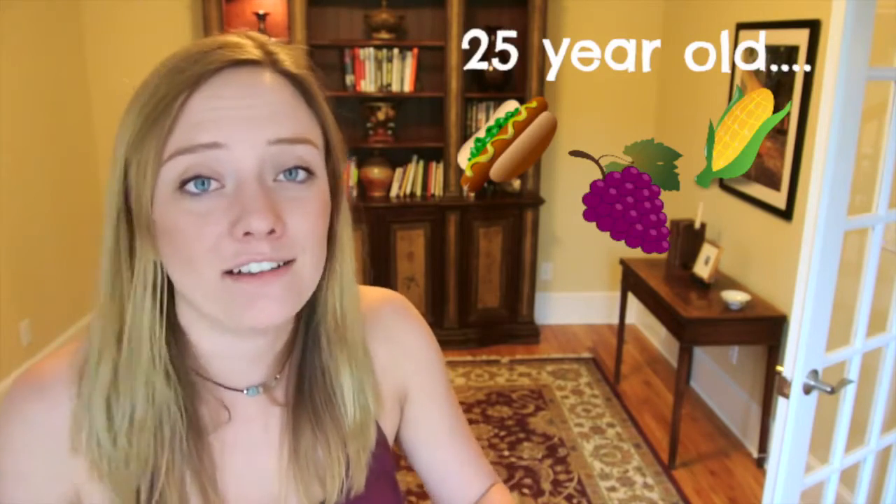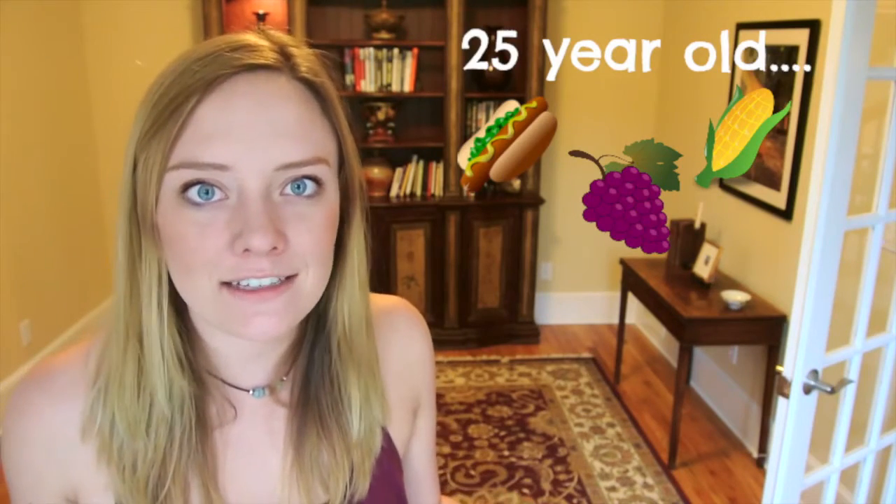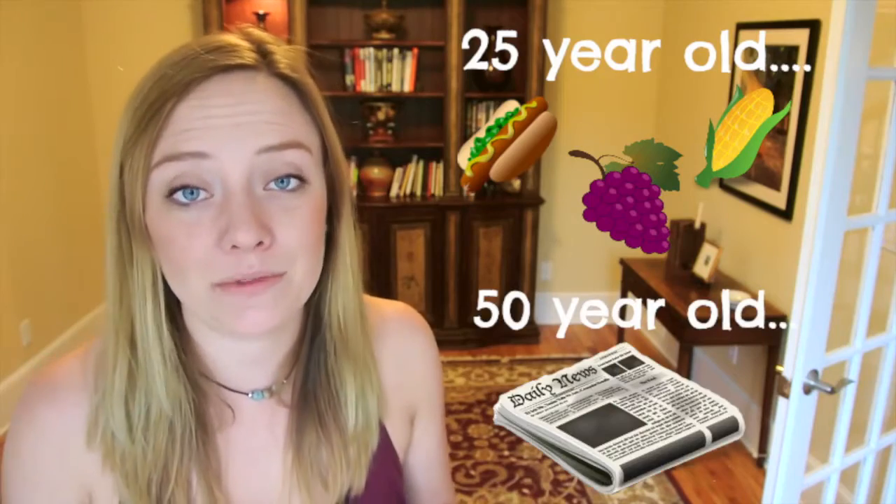For some materials, decomposition takes thousands or millions of years, and the conditions in that landfill have to be perfect — enough sunlight and oxygen in the soil for microbes to survive. University of Arizona researchers did a study on landfills and found 25-year-old hot dogs, grapes, and corn husks that were still intact. They also found a 50-year-old newspaper that was still readable.